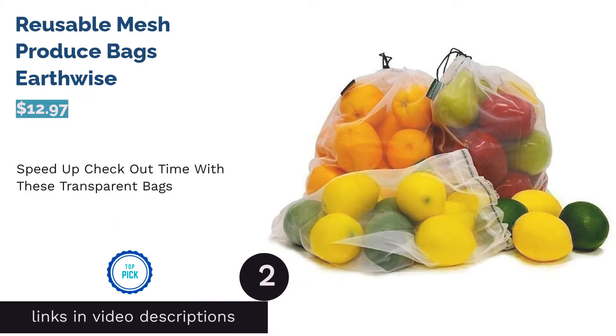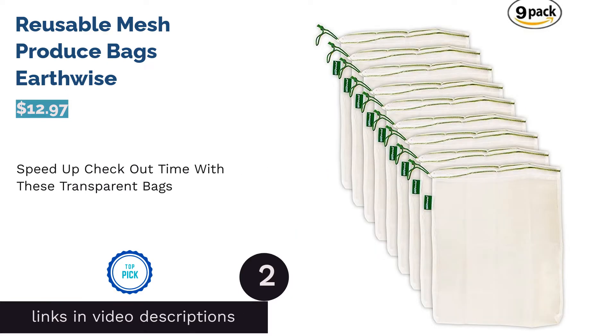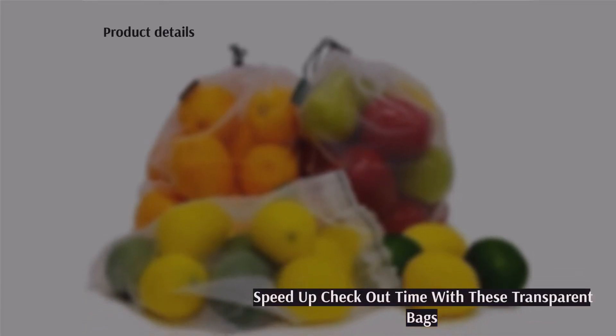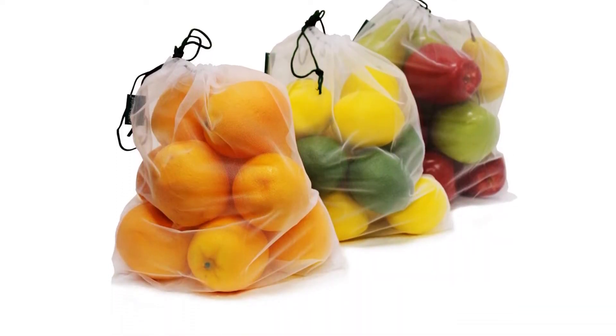The second product on our list is Reusable Mesh Produce Bags by Earthwise. Made from durable tear-resistant mesh polyester, these bags weigh less than one-third of an ounce and are completely see-through, so cashiers can easily scan each item without having to open the bags or touch your produce. For ultra-convenience, you can wash your produce while it's still in the bag, let everything dry, then put the bag in the fridge.